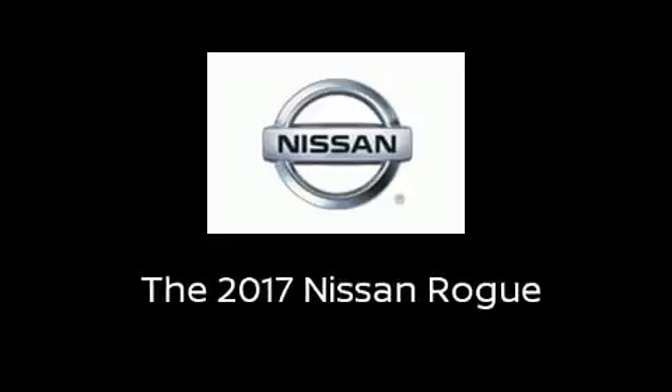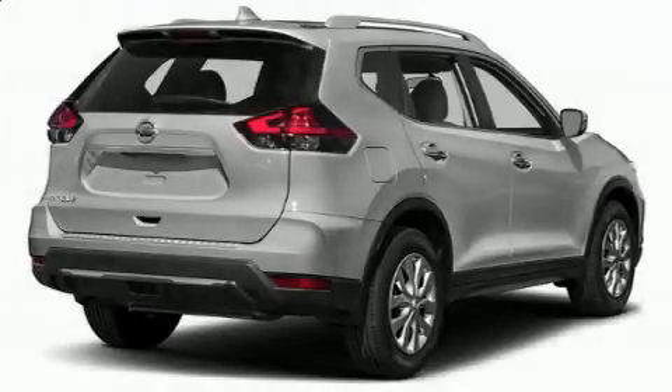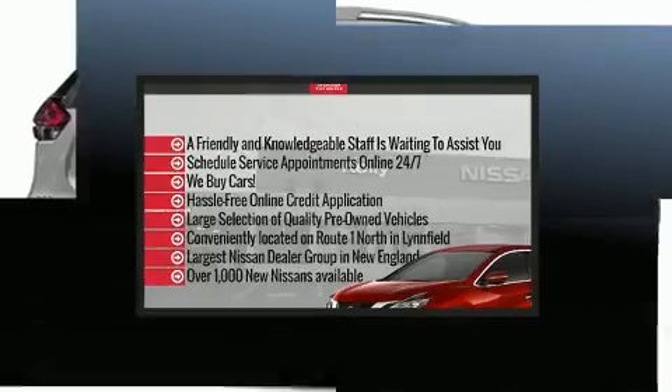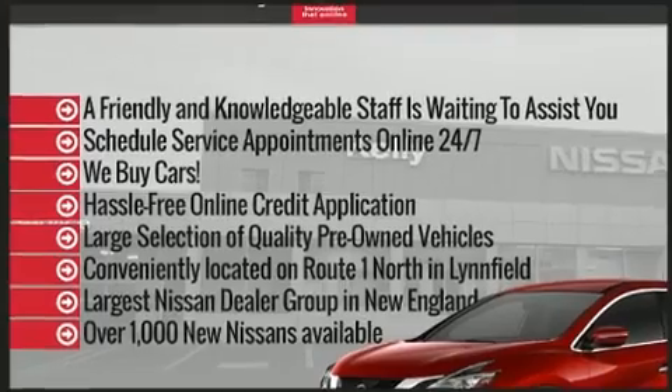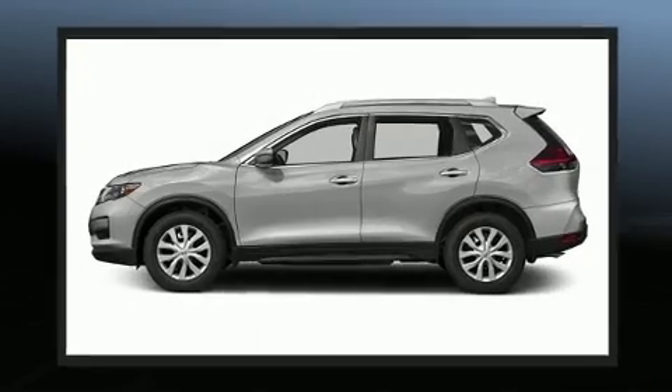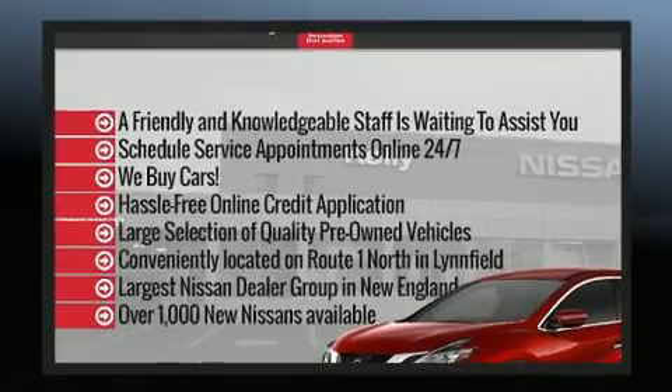Sensibility and practicality define the 2017 Nissan Rogue. Under the hood you'll find a four-cylinder engine with more than a hundred seventy horsepower, and all-wheel drive keeps this model firmly attached to the road surface. Nissan prioritized comfort and style.